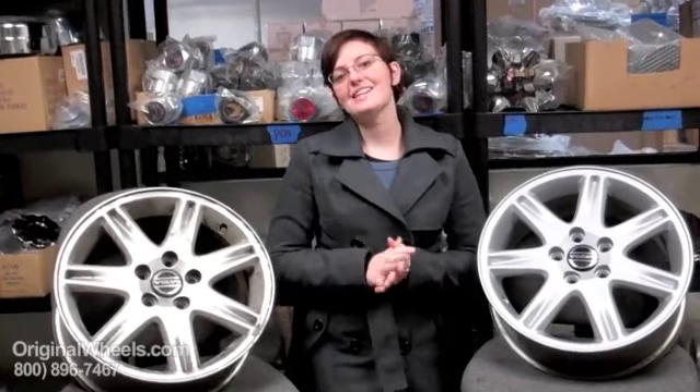Thank you for joining me today. It is Heather with OriginalWheels.com, and today's video was created to help people that are looking for factory original used Volvo 30 series rims.